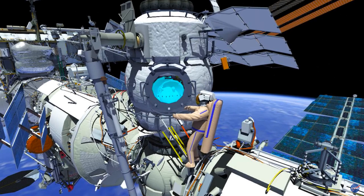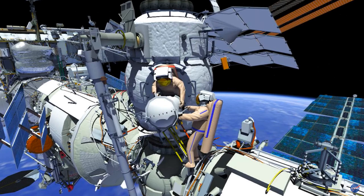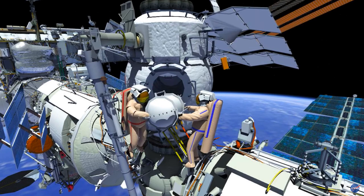EV-2 will egress first, and EV-1 will hand out the new FGB Flow Control Regulator Panel 1 in its airtight container. Then EV-1 will egress MRM-2.